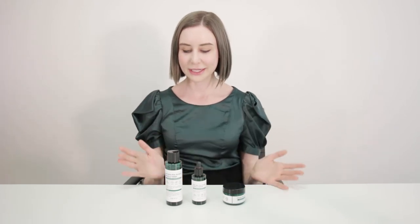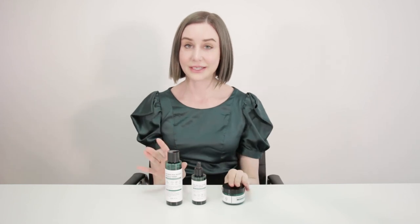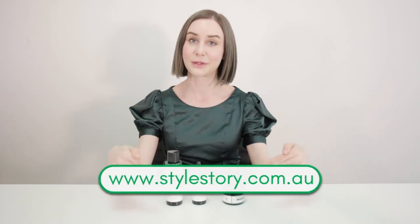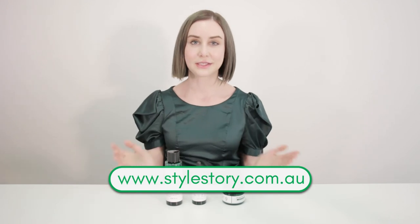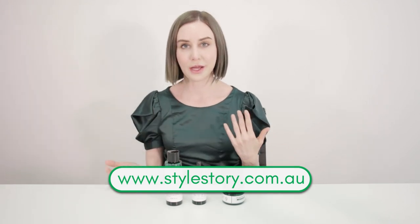So this is the collection — the bestsellers in Some By Me's range — and you will find them at Style Story at www.stylestory.com.au. If you have any questions about Some By Me or about the products, please let us know. And in the meantime, don't forget to hit like and subscribe down below. Thanks guys.